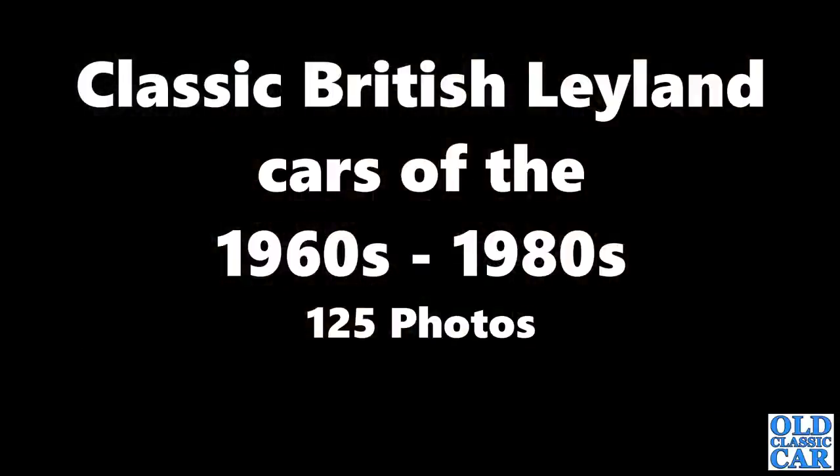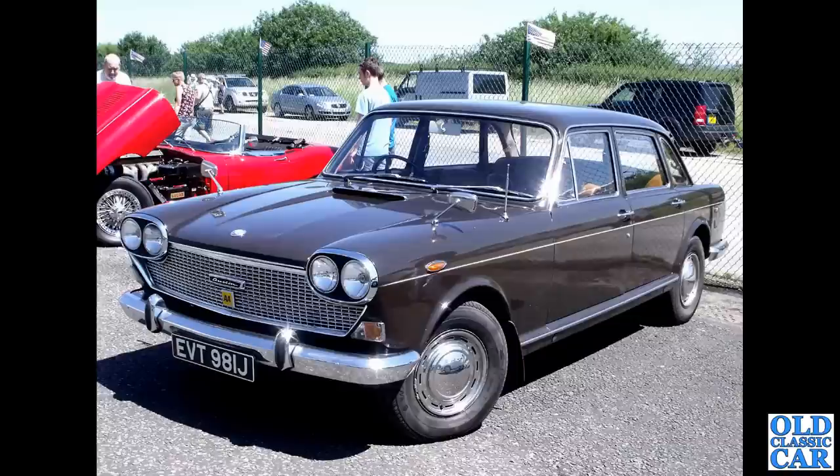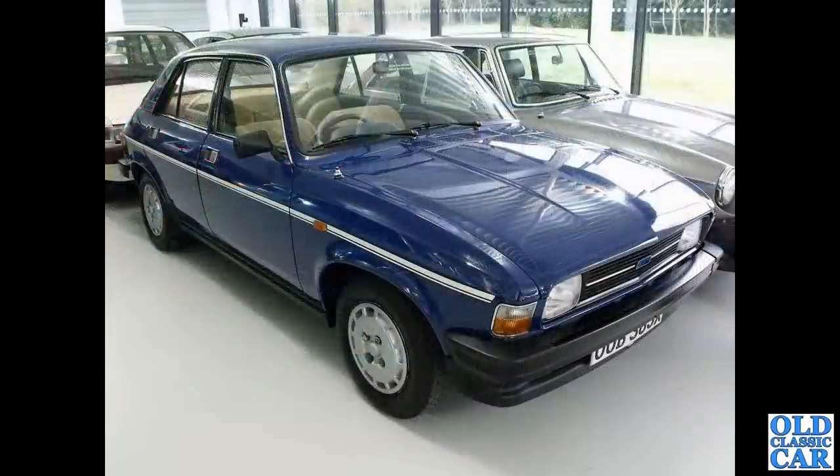Welcome to Old Classic Car and this collection of 125 photos of British Leyland BL cars of the late 1960s through to the beginning of the 1980s. We begin with the Austin 3 Litre circa 1970 — not a great success back in the day but quite a handsome old car. That's followed by an Austin Allegro 3.